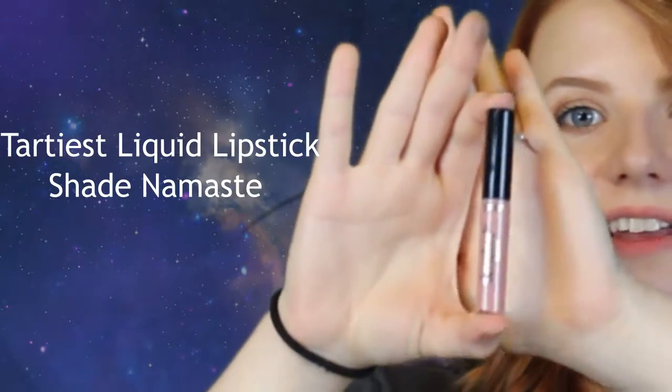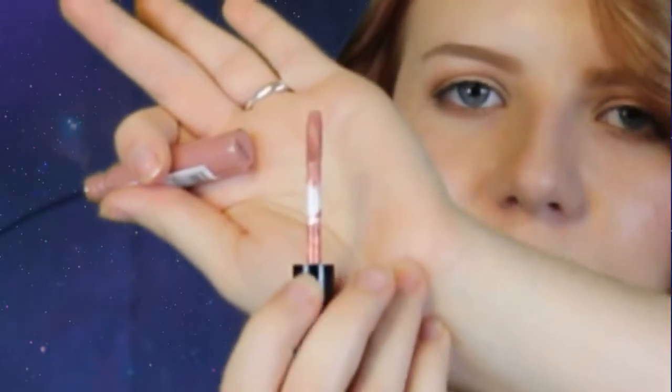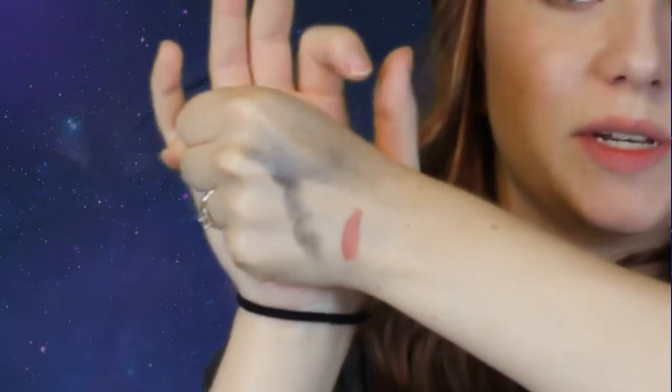With another 100 points I got the Tarte Tarteist Lip Paint by Tarte in the color Namaste. It's very pretty and I'll swatch it for you — I've already used it once. The applicator is a little too wonky for me. It's this little pink color right here. It's okay; it does have a little bit of streakiness and you have to go in with like two coats.